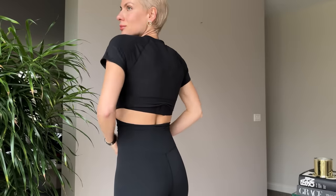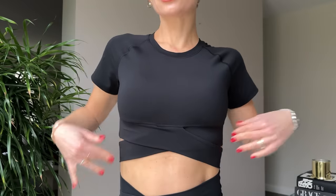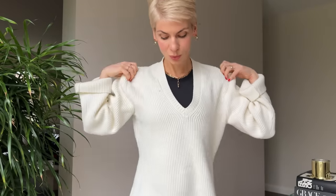Starting my day with meditation and yoga calls for comfort, so I often opt for black high-waisted leggings from Hilara paired with a black crossover top — the perfect combo to ease into my morning routine. As I settle in to check my emails, I like to wrap myself in a chunky knit for a cozy, warm feel. And of course, no outfit is complete without jewelry and makeup — they add that extra touch of polish that makes me feel put together.